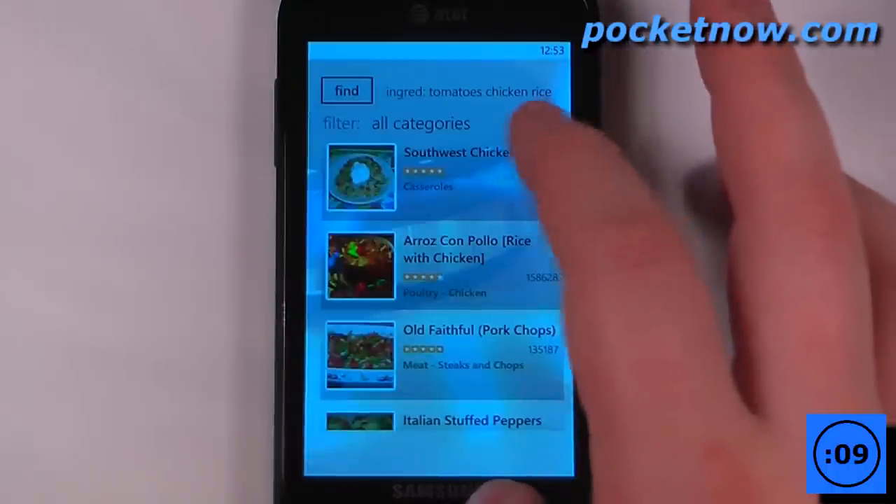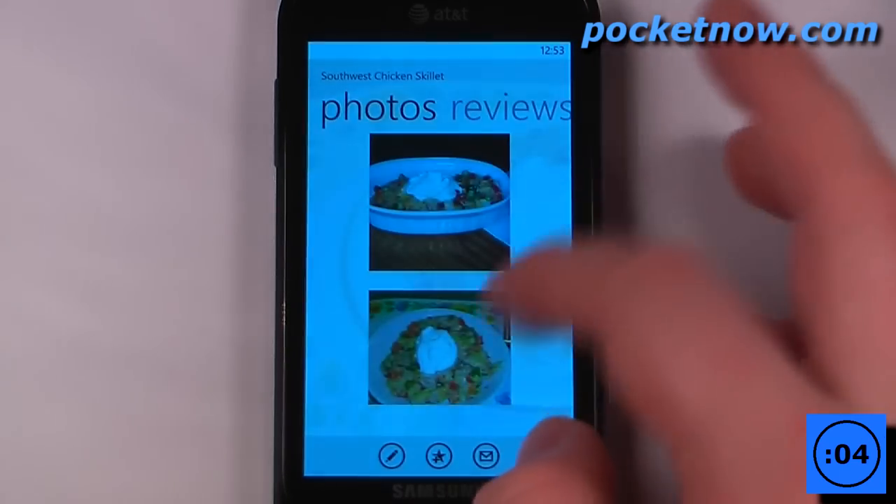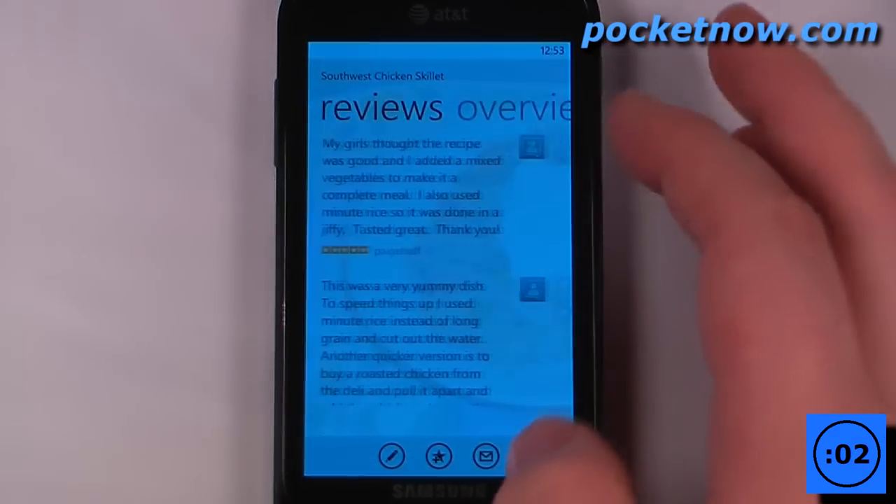So let's say I wanted to make this Southwest Chicken Skillet — I can click on here, get an overview of the directions and ingredients, go to photos and view previous photos, and also go to reviews.